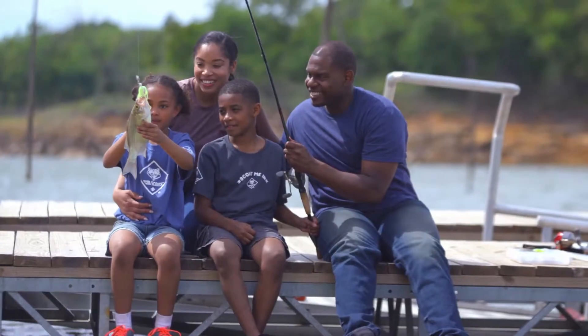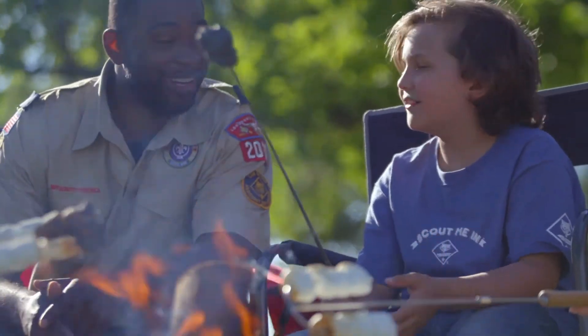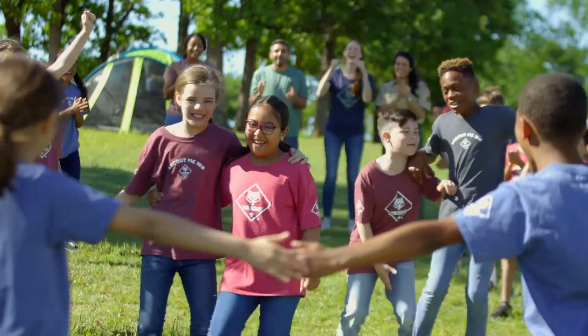What may seem like a simple activity may in fact be a method used to teach your child about science or the environment. All of these things make Cub Scouting fun for the family while making awesome memories that will last a lifetime.